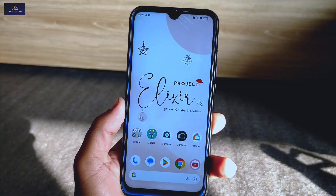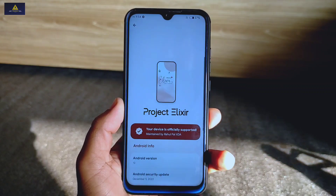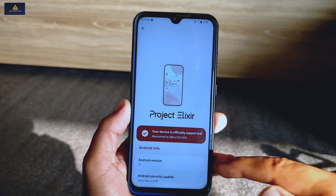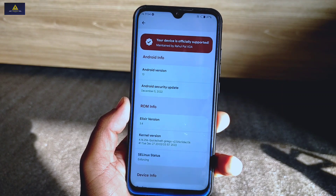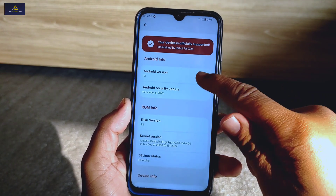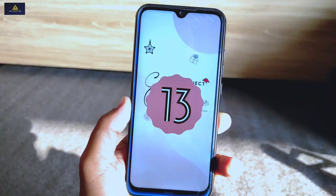Hello and welcome to Crack Suite. Finally, Project Elixir ROM based on Android 13 is available for Redmi Note 8. In this video I am going to give you the review of this ROM, showing its features, AnTuTu benchmark score, and many more. So without further ado, let's get started.